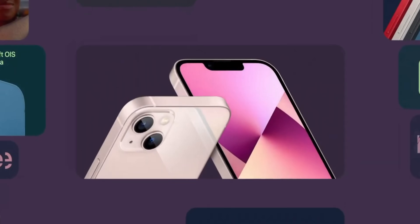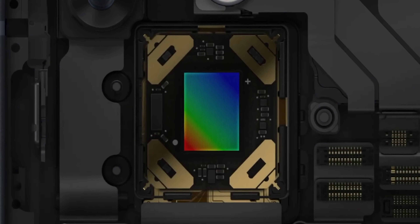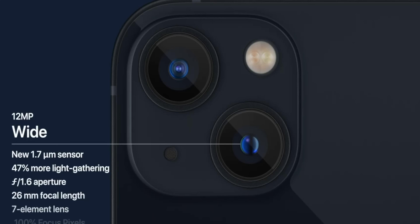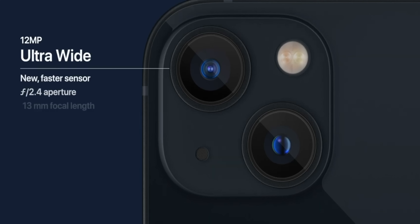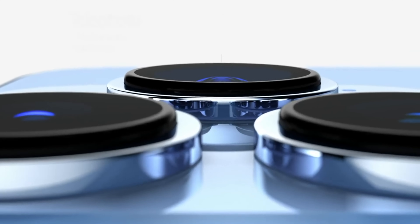In the camera section, all models have sensor-shift image stabilization, which is good for low-light photography. Non-pro models have an all-new 12MP camera including ultra-wide. The Pro line has a triple camera setup — all with 12MP sensors — including a telephoto lens with 3x optical zoom, and an ultra-wide angle camera with macro photography support.